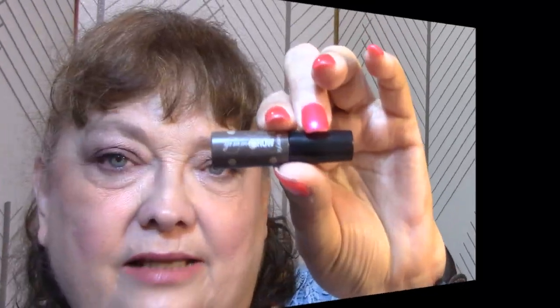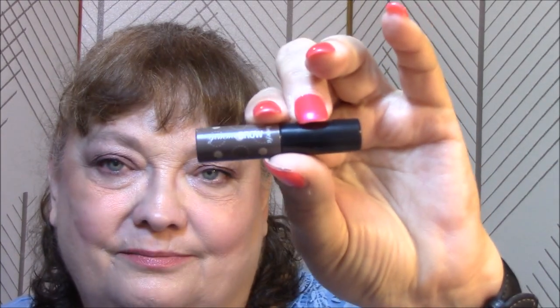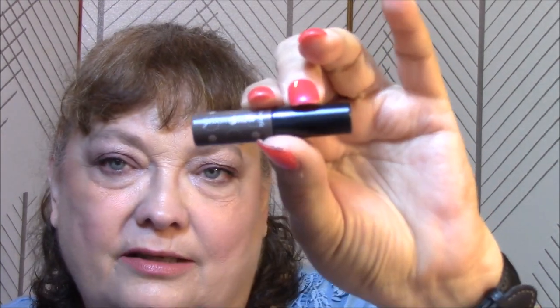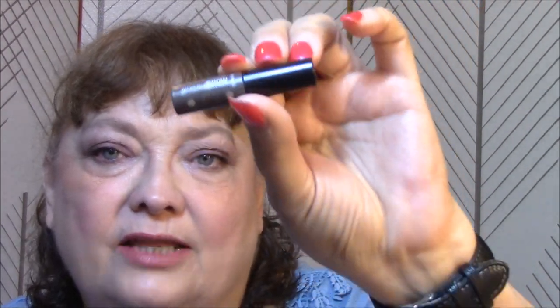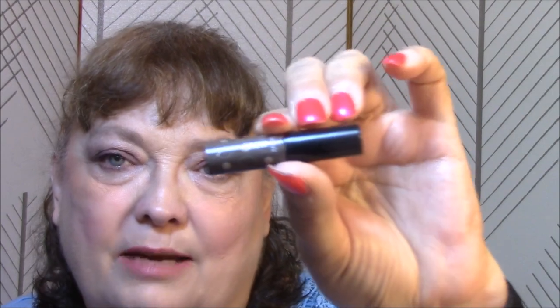For my eyebrows this week, this is the Gimme Brow by Benefit. I do like the product, but I hate this size. They could have made this just a little bit bigger and used less product in it. This is very hard to use, in my opinion.